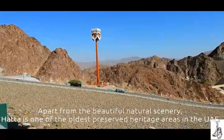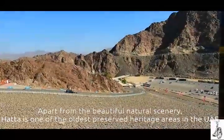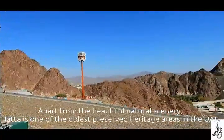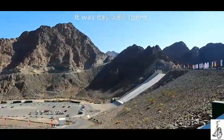Apart from the beautiful natural scenery, Hatta is one of the oldest preserved heritage areas in the UAE. It was a day well spent.